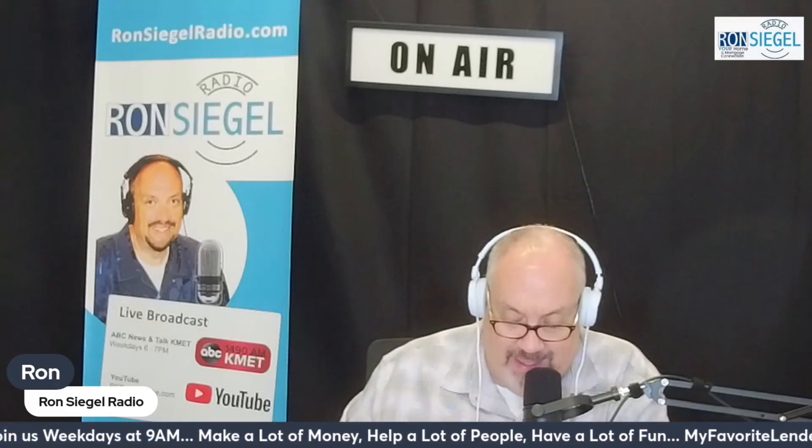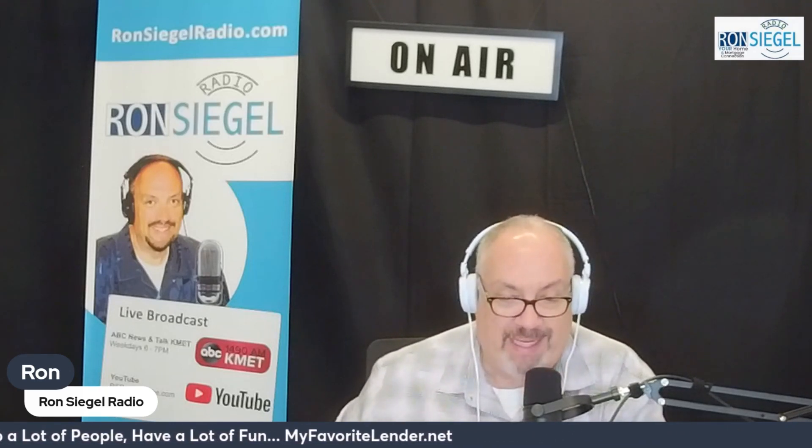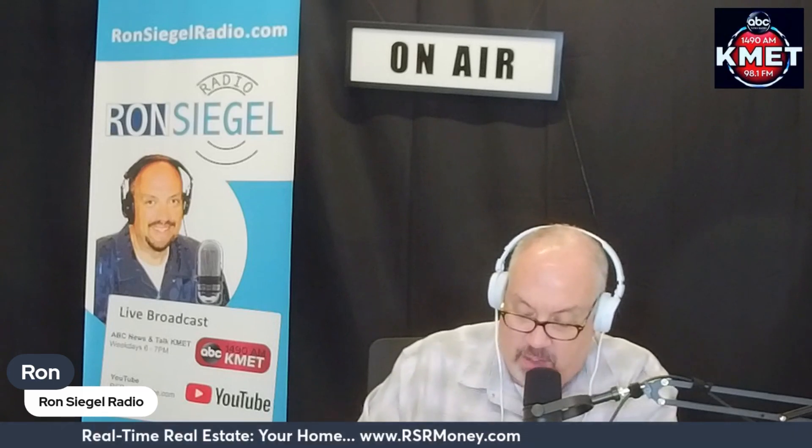I wanted to talk to you this morning about getting your house ready for the spring selling market. That is our subject today, and that's a Real-Time Real Estate segment — time to prepare your house for the spring listing.